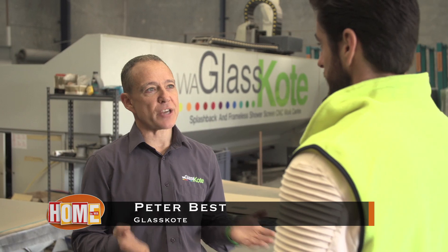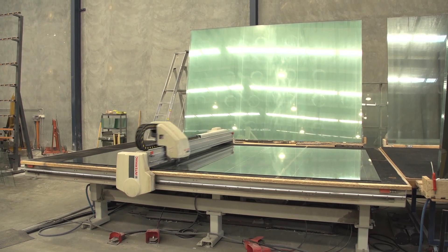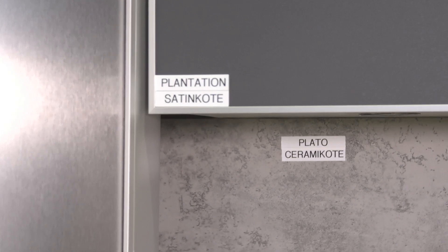Peter, I am blown away by what you guys do here. Talk me through all of the sort of stuff that you get up to. Well, we actually manufacture everything here, so it gives us a wonderful opportunity to basically create what anyone dreams up — so you dream it, we can do it. We have our mirror coat range, our clarity range, our classic range, but the one thing that we're really excited about is our new product, the ceramic coat and satin coat, which gives a flat, non-reflective look, and it gives you that real modern, on-trend look that people are looking for these days.